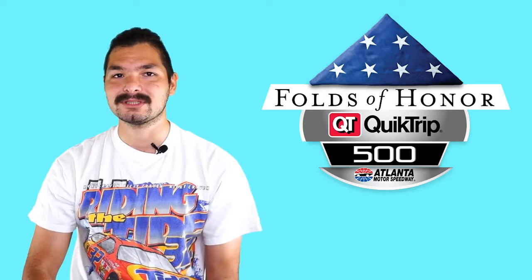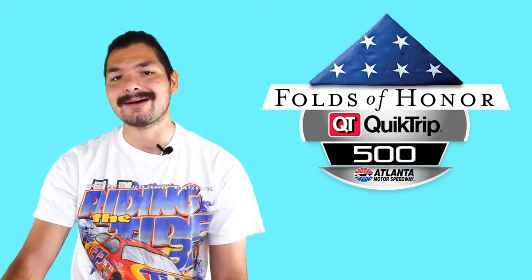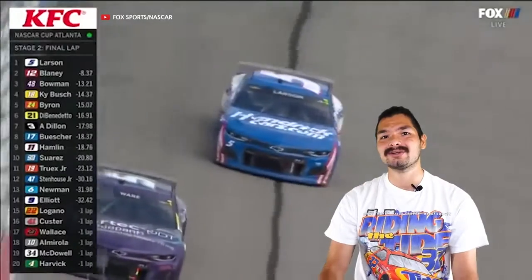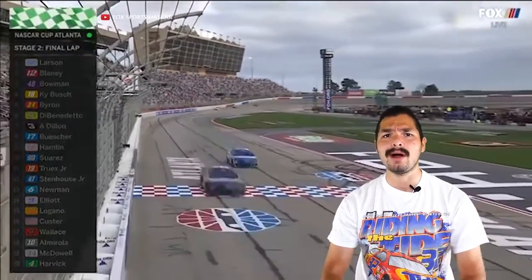And towards the end of the Folds of Honor QuikTrip 500, it looked like it would come down to a duel between the top two cars. Kyle Larson had the field covered, winning Stage 1 and Stage 2 while leading the most laps. But in the final 20 laps, his lead over second place Ryan Blaney began to dwindle, along with the grip from his Goodyear tires.